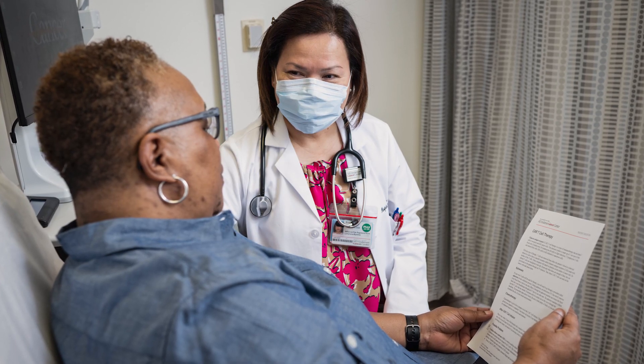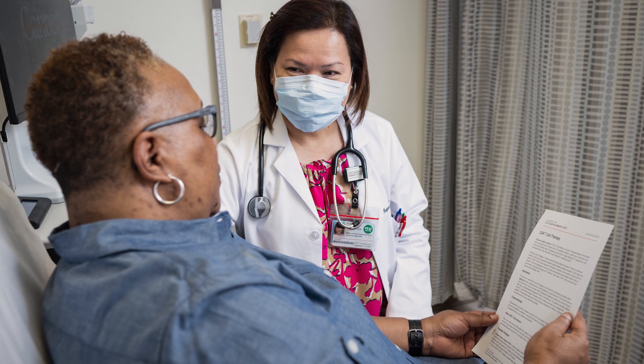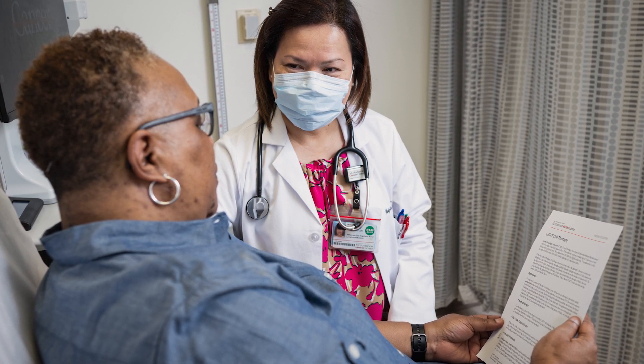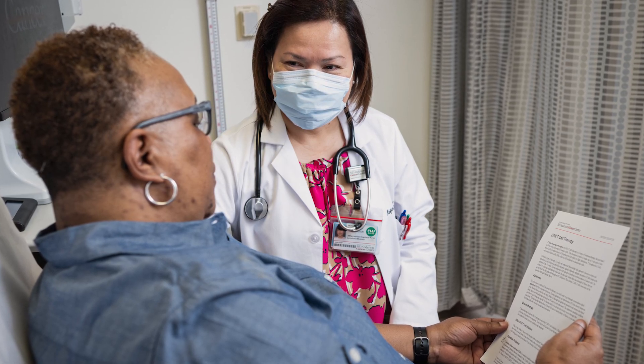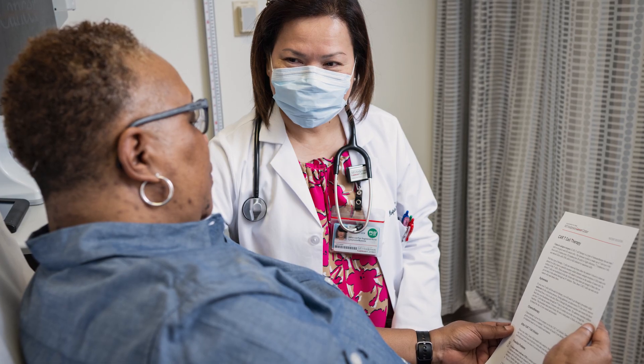If you're returning home after day 30 for a follow-up visit with your local cancer doctor, your MD Anderson doctor will send a letter with information about your health status and instructions on how to monitor your care and the medicines you will need to take. You'll also receive a copy of this letter on MyChart.